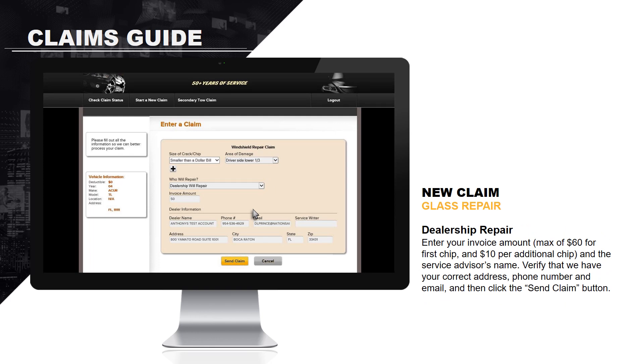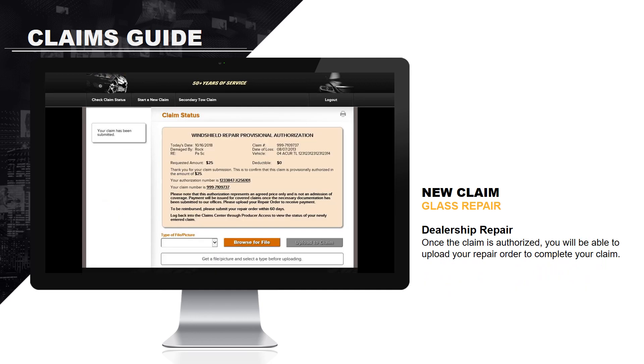For a dealership repair, enter your invoice amount. There is a maximum of $60 for the first chip and $10 per additional chip. Then enter the service advisor's name. Verify that we have the correct address, phone number, and email, and then click the Send Claim button. Once the claim is authorized, you will be able to upload your repair order to complete your claim.